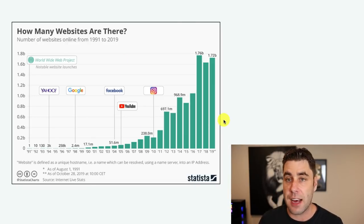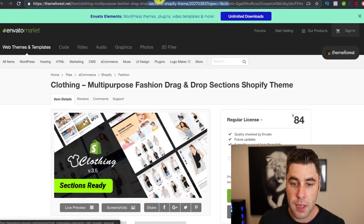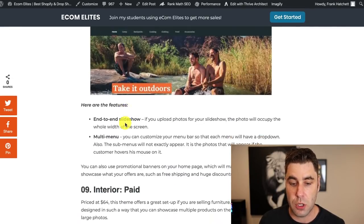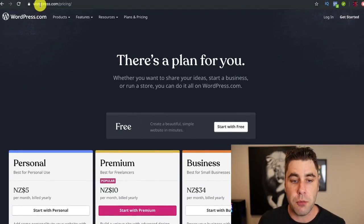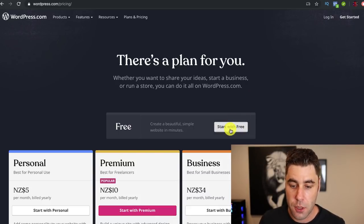You can imagine — with all these websites getting started every year, there's a huge amount of people going to Google and other places online looking for themes for their website. Here's another one of my websites, ecomelites.com, where I list the best Shopify themes — I've still got to put the affiliate links in on this one. The first step to do this for free is to go to wordpress.com/pricing and click 'Start with Free,' which gives you a subdomain you can use at no cost.